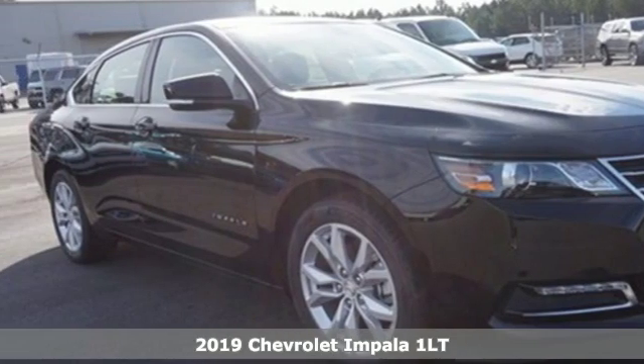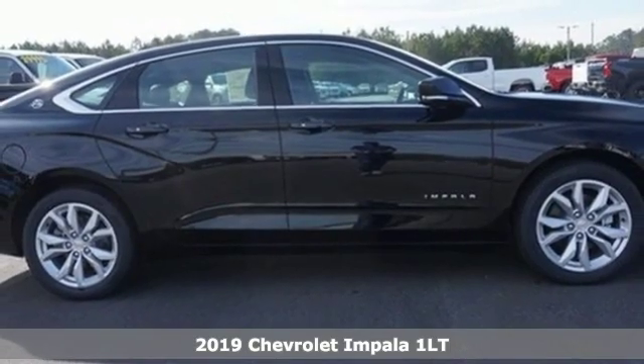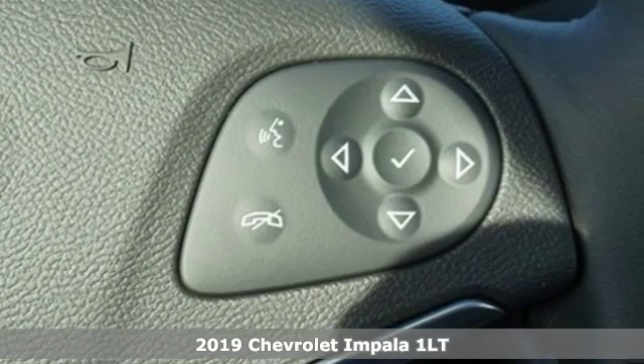It's a new 2019 Chevrolet Impala. The exterior is akin to an athlete in a well-tailored suit — perfect lines that show off the strength beneath.